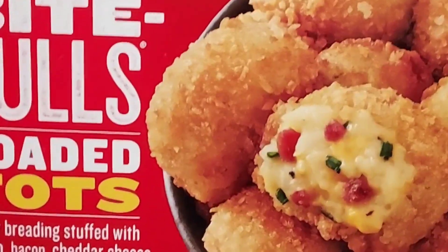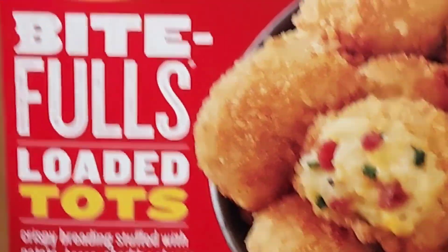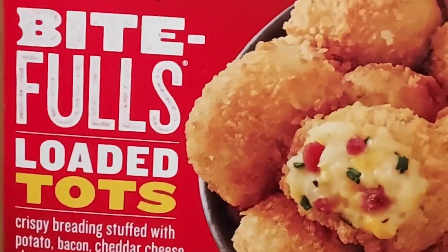Let's give these a try. So I put these in the microwave — I know it doesn't say microwave, but I'll just put these in the microwave for a couple minutes.